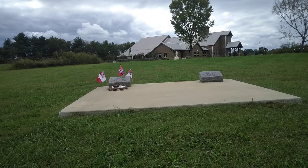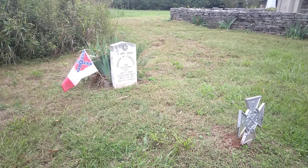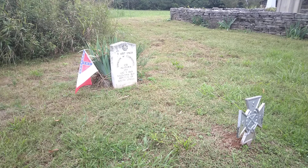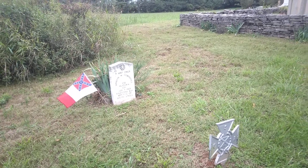Also here at Elm Springs is the grave of Nathan Bedford Forrest and his wife Mary. Also here is the grave of Simeon W. Cummings, an Alabama soldier for the Confederacy. This would be a typical grave for a soldier — pointed headstone and kind of an iron metal-looking foot marker.